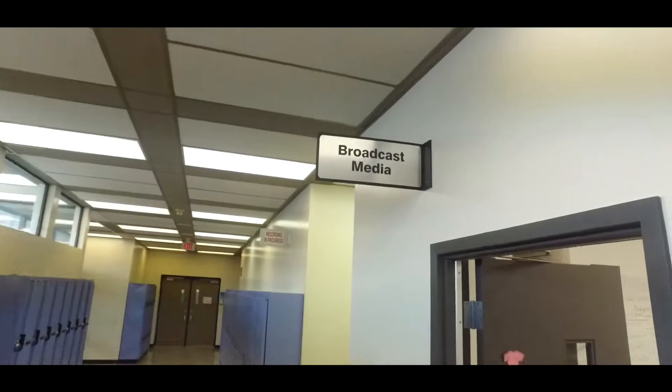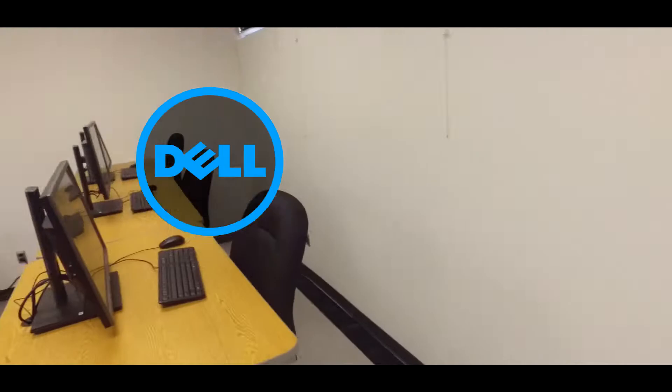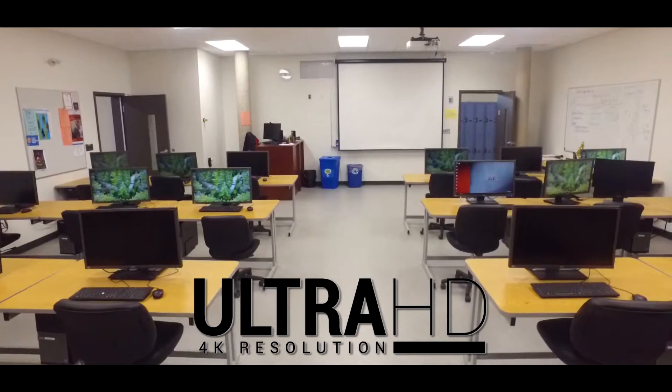Welcome to ATC's broadcast media program. The main lab has 24 high-end Dell PCs with i7 processors. Each station is equipped with a 4K ultra high-definition monitor and the full Adobe Creative Suite.